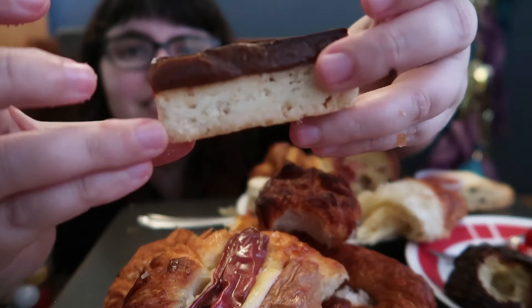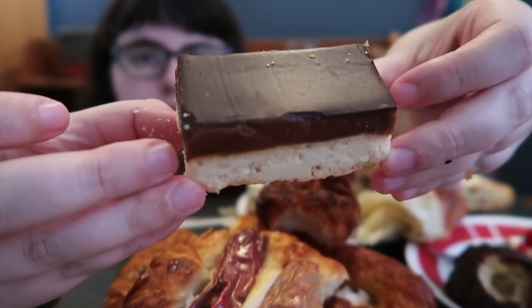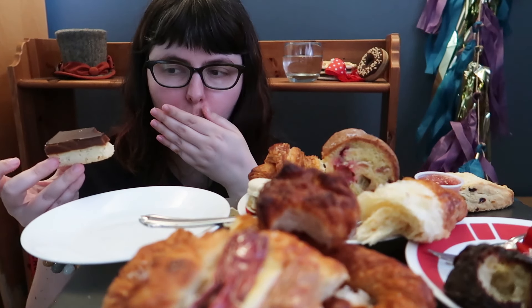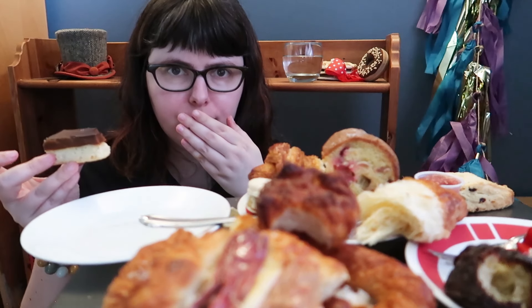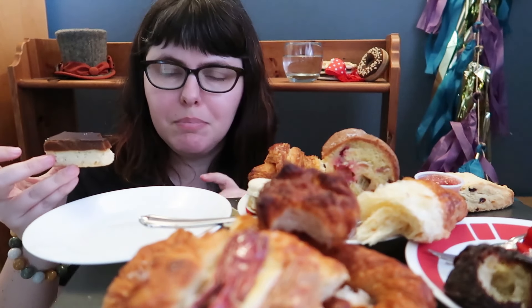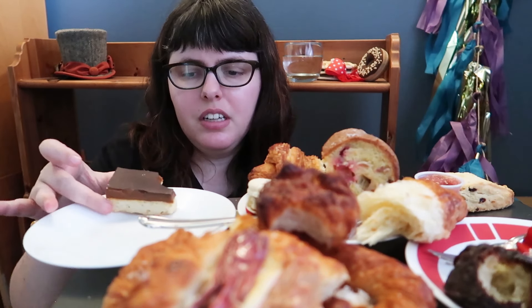Millionaire shortbread — it's basically the predecessor to a Twix with a nice coat of chocolate on top. I've bought this one a couple of times and I'm normally not super sold on it, but today the caramel has a really nice bite, a little burnt sugar note, and the shortbread is nice and crumbly. The thin layer of chocolate makes it actually biteable — just a nice thin layer as opposed to being dense. It's nice. It would be perfect with tea.